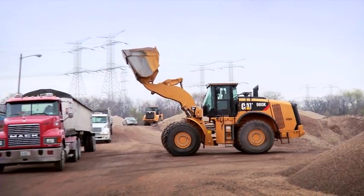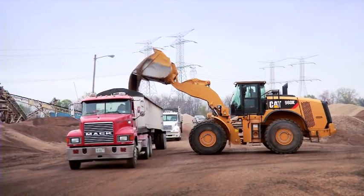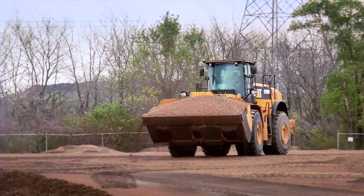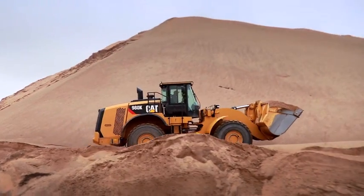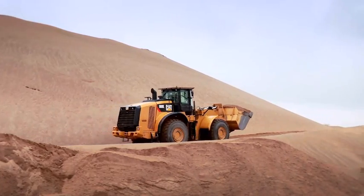The difference maker is definitely the fuel efficiency of it. Compared to other competitors that we've tried, it's easily 7% better. And it still retains the power and the quick response and how fast the loader can move. We've got sand piles back here — you can take all of them in third gear.